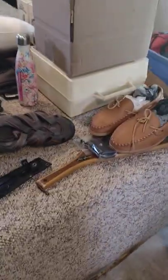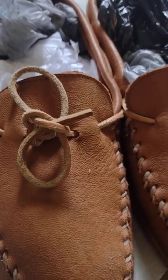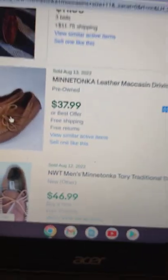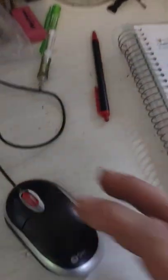Hey everybody, James here again. We're going to go over a few more things that I got. First off are these Minnetonka moccasins — leather slip-on driving shoes, size 11. I think I paid two bucks for them and the only comp I could find was $39.99 sold, so I'm going to list mine for $25 plus ship.